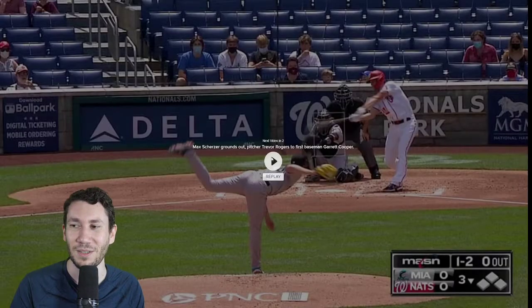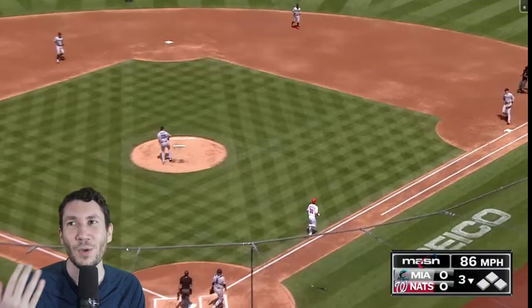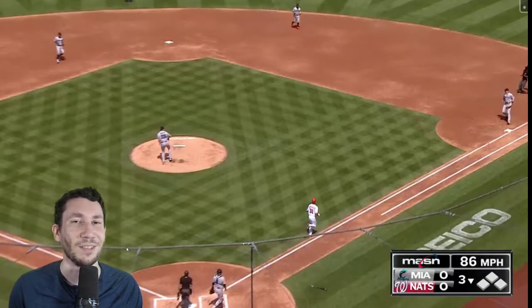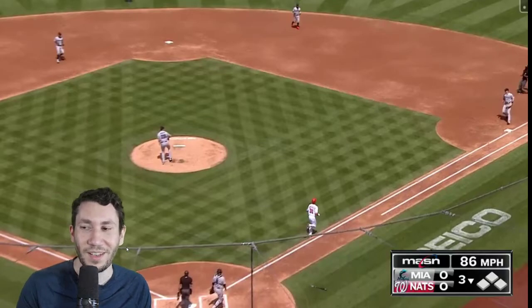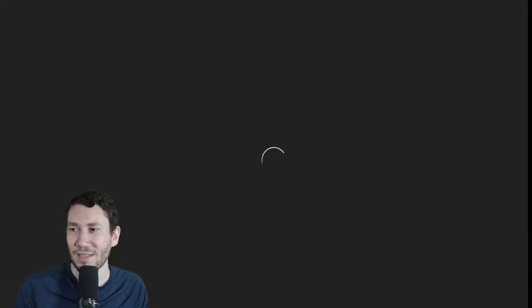Just throw fastballs past him. They threw a third changeup. Against pitchers there's this old philosophy of speeding up their bats — if you throw 95 and you're seeing guys that can't catch up to it, throwing a slider, curveball, or changeup speeds up their bat. Makes it so they can time the 85 instead of the 95. So that's three straight off-speed. You could have had a strikeout here, but instead you got a ground out. It could have been a strikeout, Trevor Rogers.